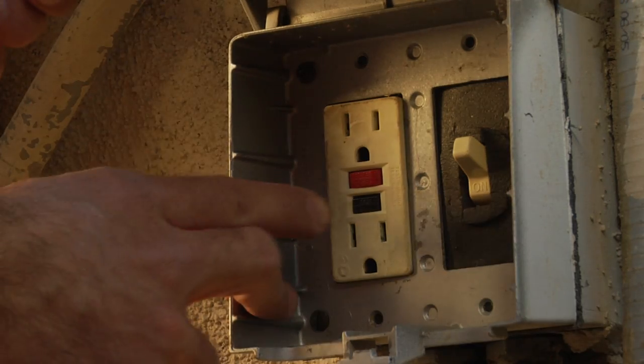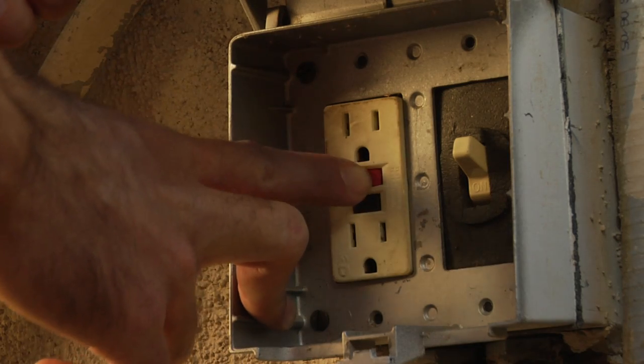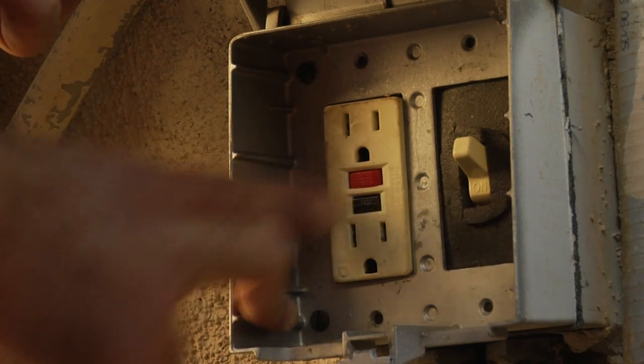You must keep all electrical cords far away from any potential contact with water in order to protect yourself. Remember to perform regular checks on your outlets using the test button located on the GFCI itself.